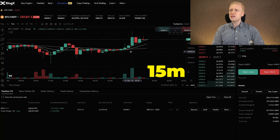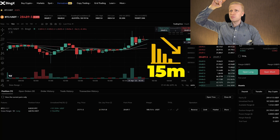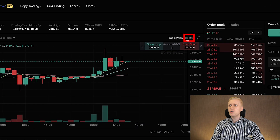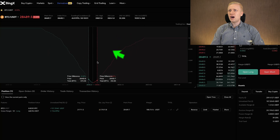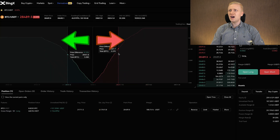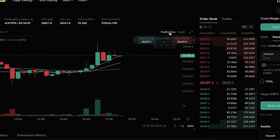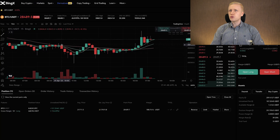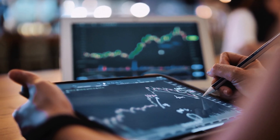If a candle is green, it means that during those 15 minutes the price of BTC has been going higher. If the candle is red, it means the price of BTC has been going lower during those 15 minutes. You can also evaluate the depth of buy orders and sell orders by clicking on Depth — it will show how many buy orders and sell orders there are, giving you an idea of the market. You can go back to the trading view by clicking right here. You can also draw all kinds of charts and do your own analysis using all the charts and metrics that BingX provides.